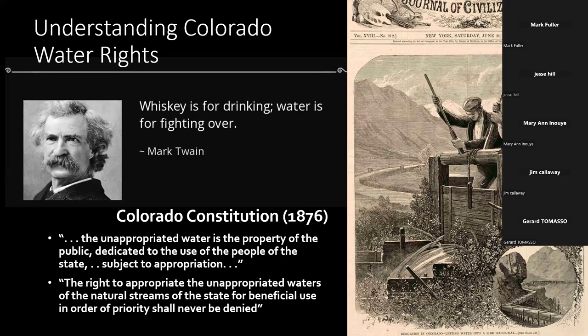In Colorado, water is a property of the public and it's for the use of the people, but it's subject to appropriation. Everyone has the right to appropriate the remaining unappropriated waters of the state, but it needs to be done for a beneficial use in order of priority. Those three things — that it's appropriated, it's for beneficial use, and it's in order of priority — are the important pieces. Water has been used and moved around Colorado and the West for hundreds of years as settlers arrived. You can see this picture from Harper's Bazaar from 1874 — those men are lifting a gate to allow water onto their fields from the Colorado River.